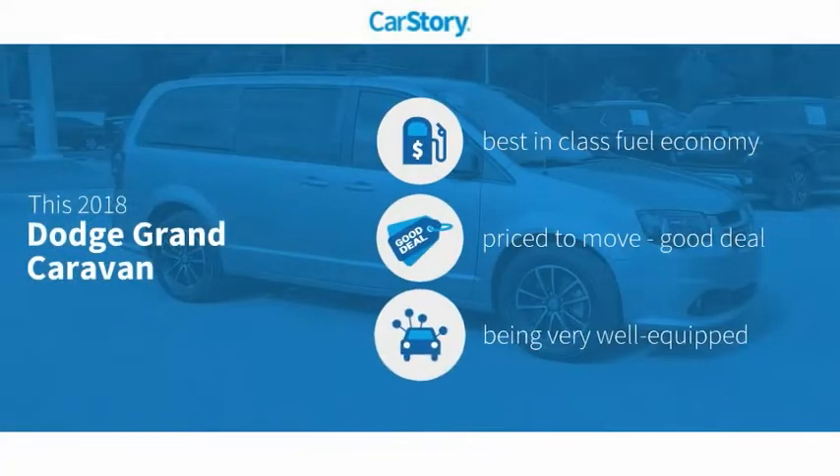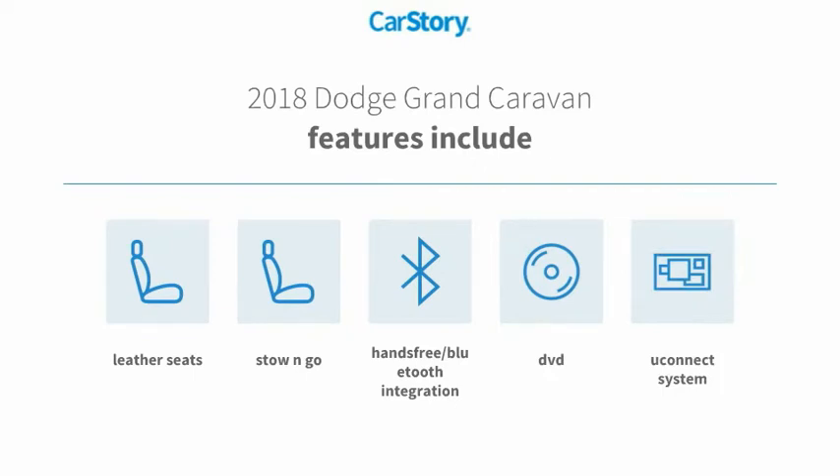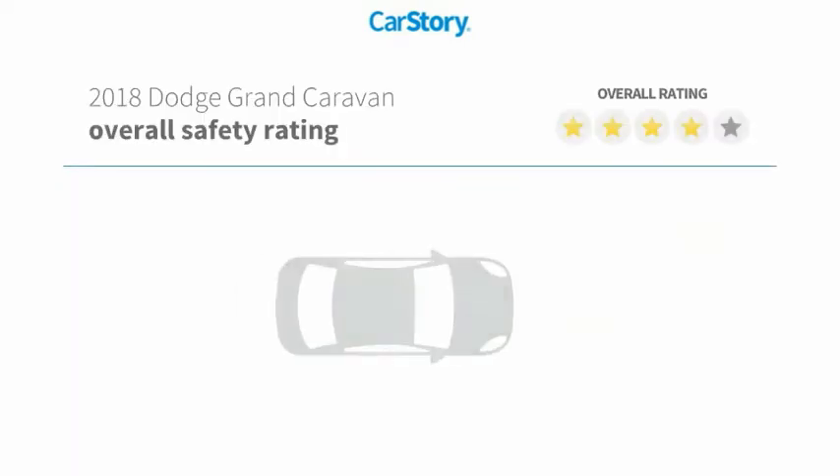Car Story research indicates this vehicle as having best-in-class fuel economy, a good deal, and loaded with features. Features also include leather seats, Uconnect system, stow-and-go, and hands-free Bluetooth integration with these ratings.